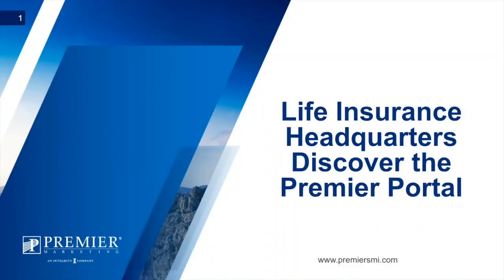Hello everyone, this is Brad Lewis with Premier Marketing. I wanted to thank you for taking time out of your day to watch this presentation on Life Insurance Headquarters. We're looking forward to helping you discover the Premier agent portal, where you can learn about the life insurance products we offer on the fully underwritten and simplified underwritten side, for term, universal life, and whole life products.